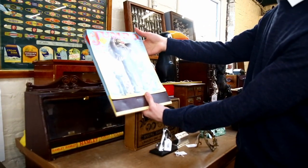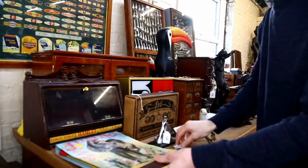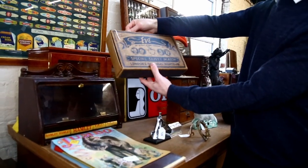Don't see one of these every day - jumbo giant matches. Something novelty. And right next to it as well, another jumbo set of jumbo matches.